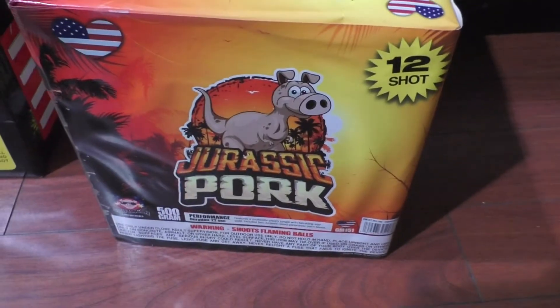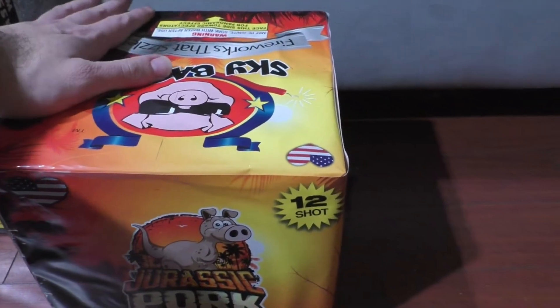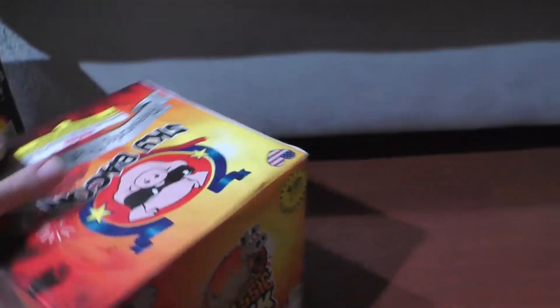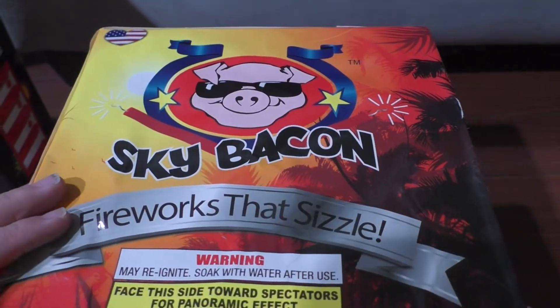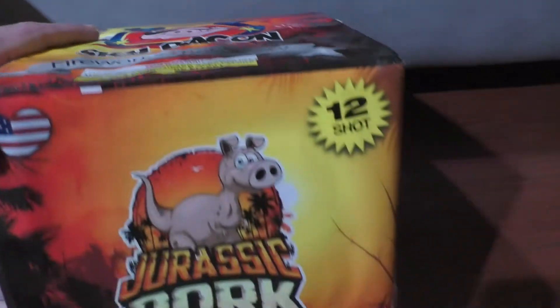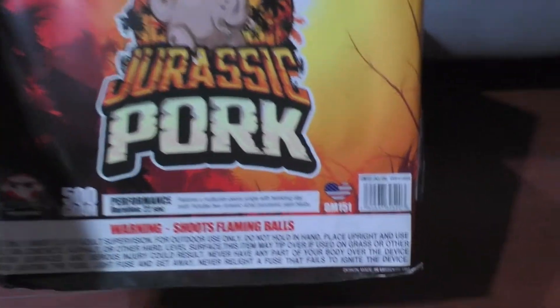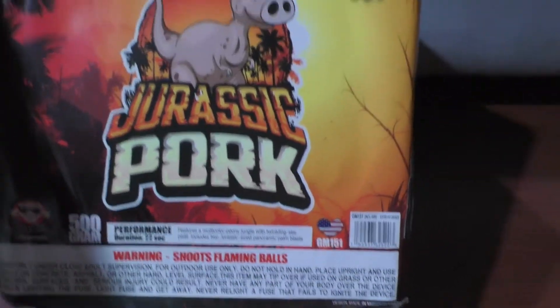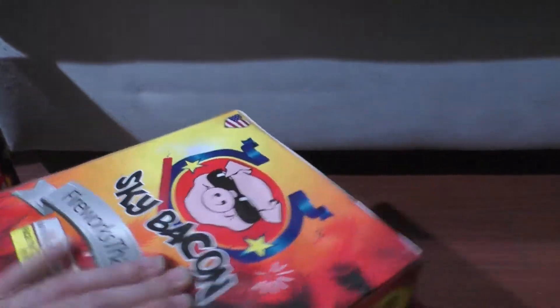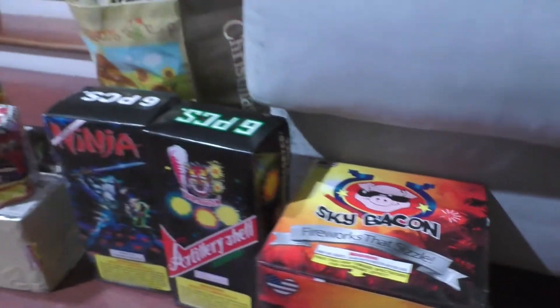Sky Bacon Jurassic Park 500 grams, 12 shots — they had it on sale for $8.75, it was the last one. Part of the reason I also got this is because they're not going to be carrying the Sky Bacon brand anymore, so I figured if this was my shot to get it, get it. I think this is just a funny name — Jurassic Park — come on, how can you not get this? So yeah, this is everything I got at Brooklyn Fireworks.